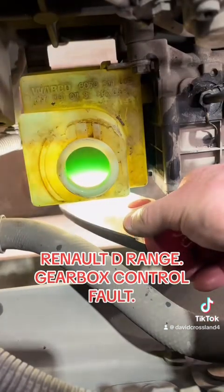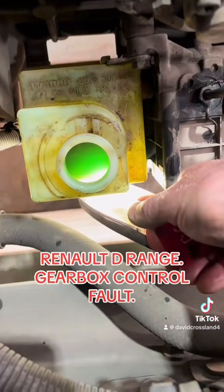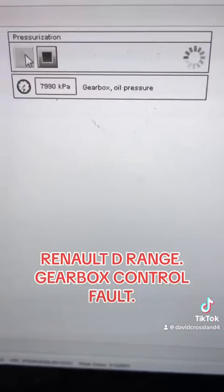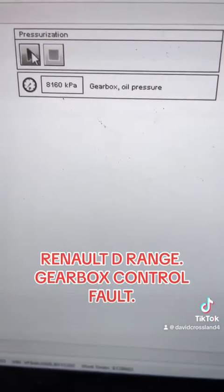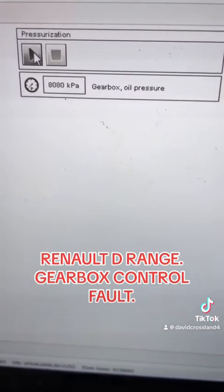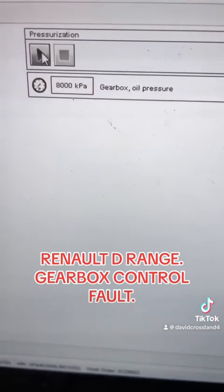It's a bit difficult to see because of the light, but that oil in there is green and clear — much better. Now I'm just going to pressurize the system again manually to check what it's pressurizing up to and how quickly the pressure drops off. The pressure is now dropping off a lot slower and steadier than before. It will drop naturally, but it's all about how quickly it drops.